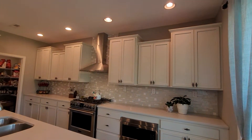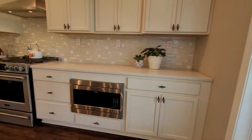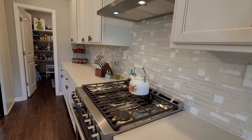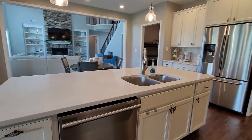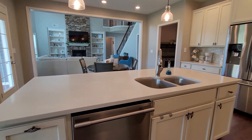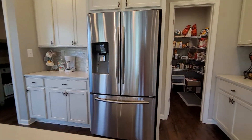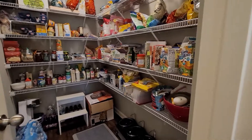I love the attention to detail with the staggered cabinets, drawer microwave, gas range, nice range hood, and great island. There's also a coffee bar and a good-sized walk-in pantry.